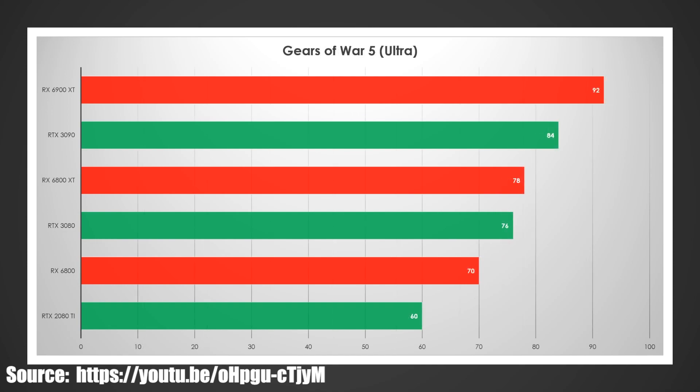Gears of War 5 — pretty decisive win on the high end. Going to the 6800 XT versus the 3080, they're very close, so Nvidia may squeak out a win at that tier. But again at the lower end it's a pretty sizable win, and I would expect that to carry over into a win against the 3070 on official benchmarks as well.